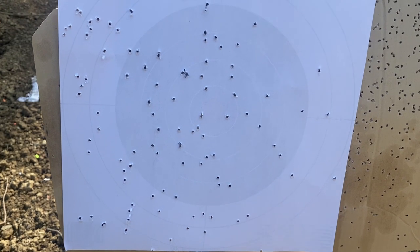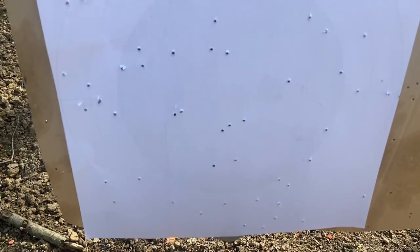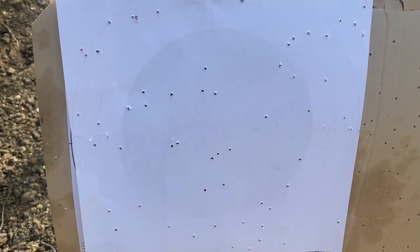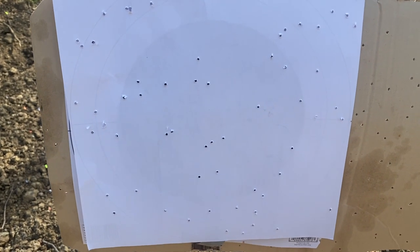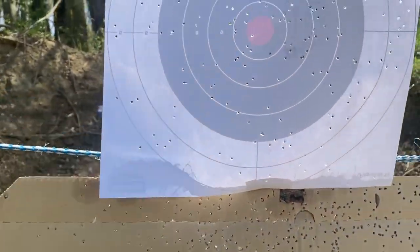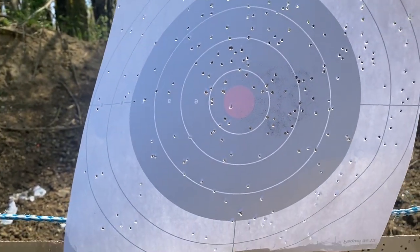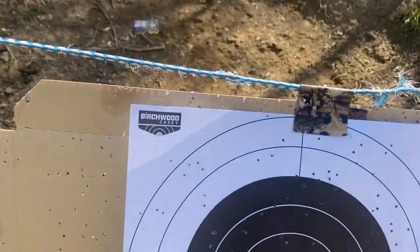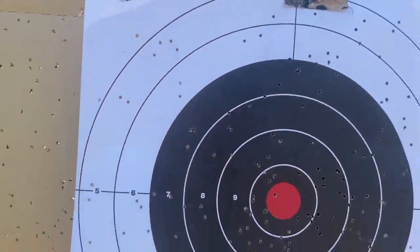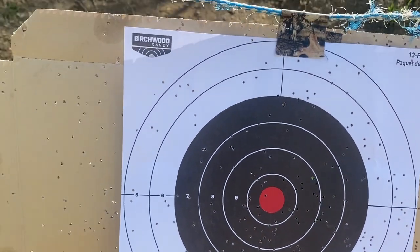In general, the smaller and faster the game, the smaller the shot required. Smaller shot equals more pellets. Think of each pellet as a chance — you will need more chances to hit a dove going 70 mph than a duck going 45 mph. The size and toughness of the animal may also require larger, heavier pellets to humanely harvest the animal. Larger pellets will come with less shot, or fewer chances, in the shell.